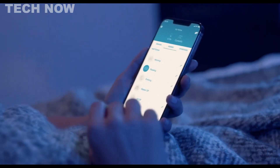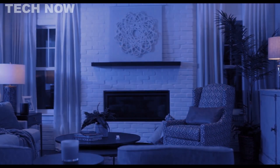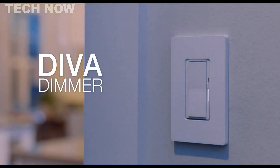As part of the Caseta by Lutron family, the Diva Smart Dimmer ensures seamless integration with various smart devices, offering users the ultimate connected smart lighting control solution.